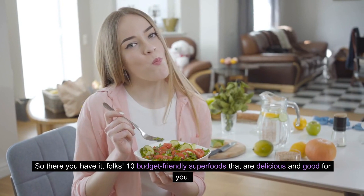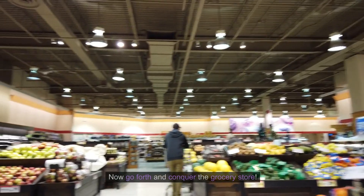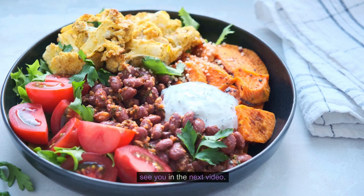So there you have it, folks — 10 budget-friendly superfoods that are delicious and good for you. Now go forth and conquer the grocery store. And don't forget to subscribe for more healthy and delicious recipe ideas. See you in the next video.